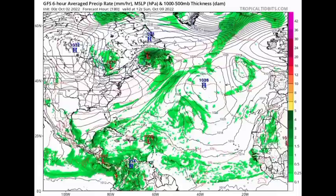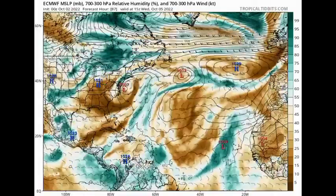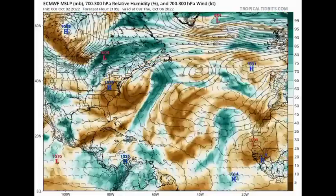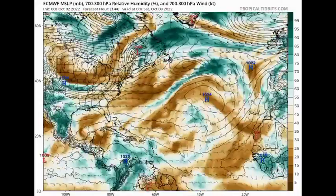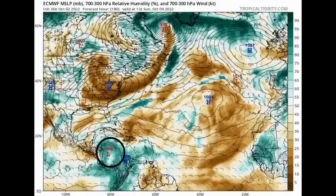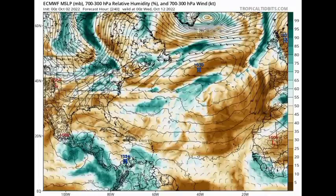Moving on to the Euro model — browns indicate dry air and teal indicates moisture. Heading into Wednesday through Thursday of this week, the model is expecting the system to not really develop but to cross into the Caribbean. Then we see low pressure associated with it as we head to Monday of the following week, crossing over Central America and into the eastern Pacific — where it may develop once favorable conditions are present in that area. As for the other wave off Africa, the Euro is not really expecting development.